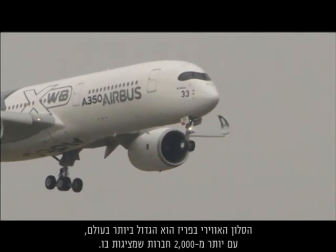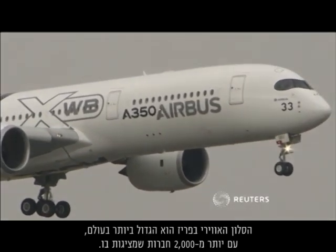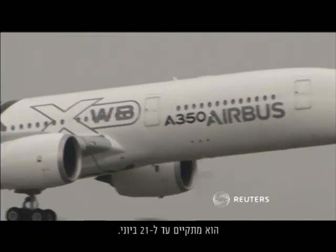The Paris Airshow is the biggest in the world with more than 2,000 exhibitors. It runs until July 21st.